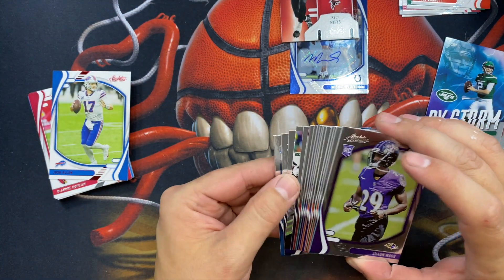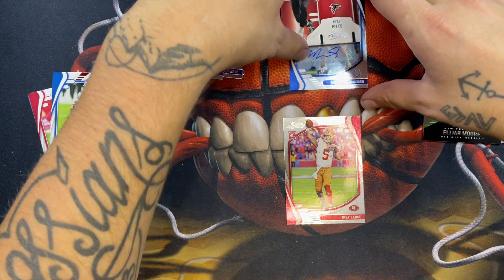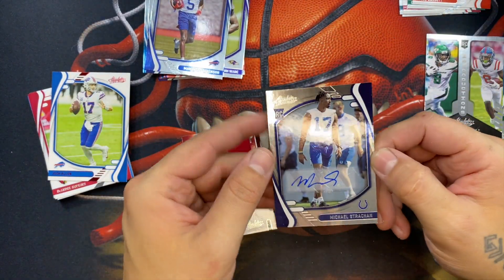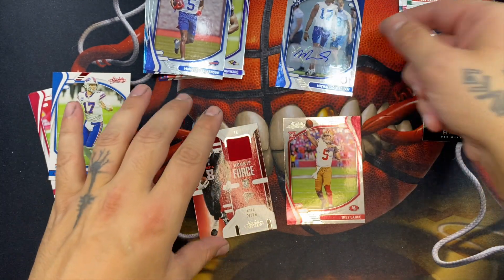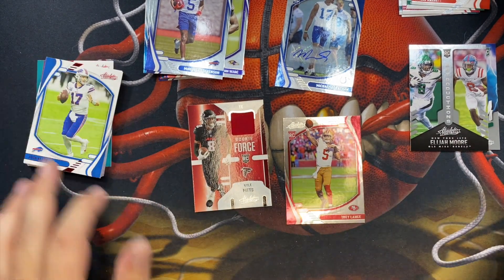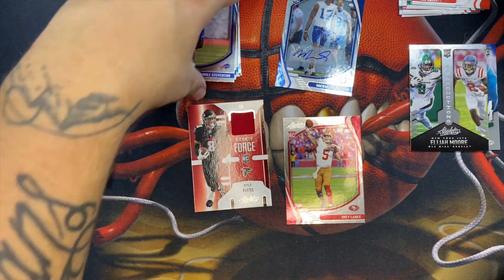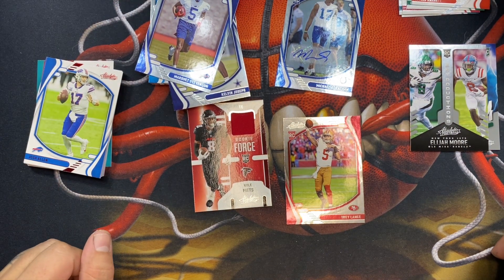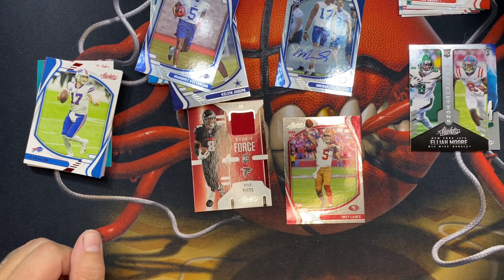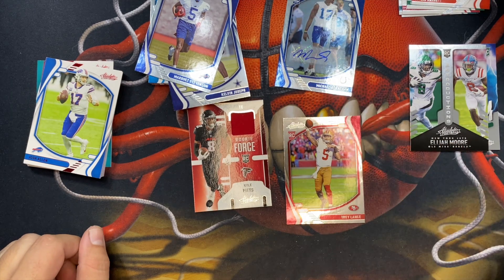Just to recap — there wasn't anything too insane out of this box. We got a lot of rookies which is kind of cool. Probably our biggest card honestly was the Trey Lance. I'm not too familiar with Michael Strahan but hey, it's a fun box regardless. For $44 you get an auto and a MIM, plus all these rookie parallels — I would definitely open more of this and I have more on the way. Please like and subscribe if you want to see more, I got a couple more coming over the next few days. Thank you guys!